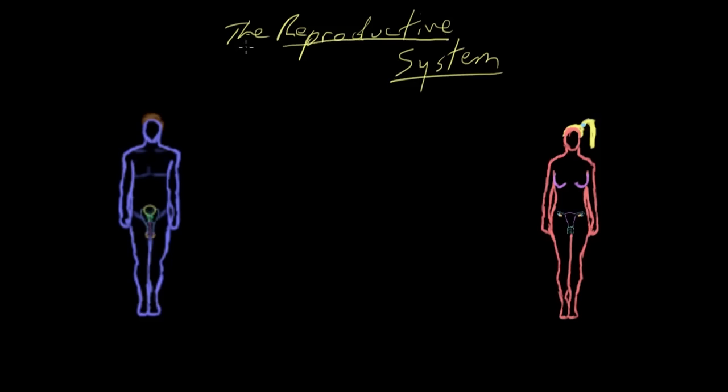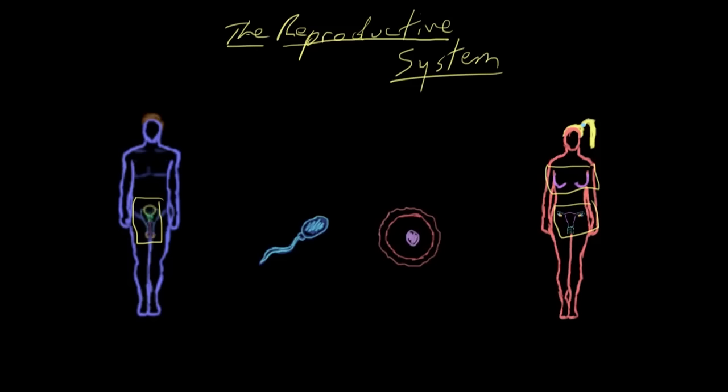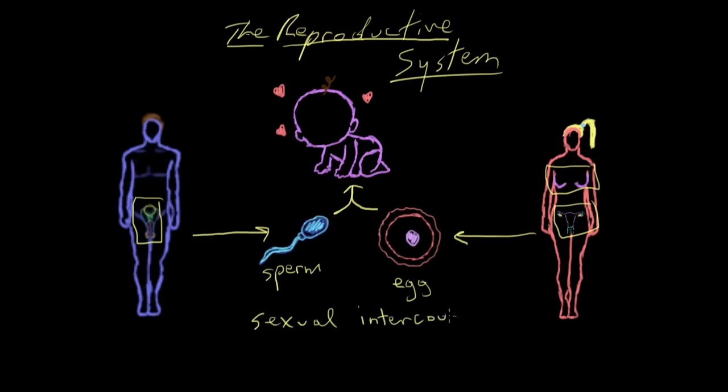Welcome to The Reproductive System. The reproductive system is basically a system in our bodies that includes our sex organs and certain parts of our brain. You can see the sex organs here on the male, and here in two places on the female. This system within our bodies allows us to reproduce — to make babies — by combining genetic material from a biological mother's egg and a biological father's sperm to make our offspring.